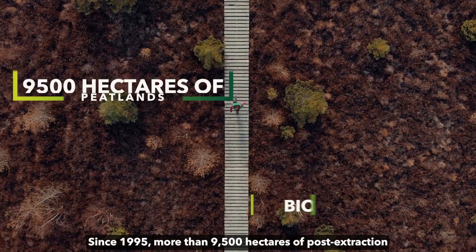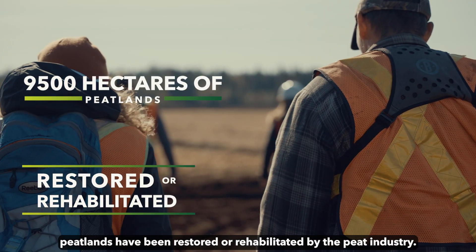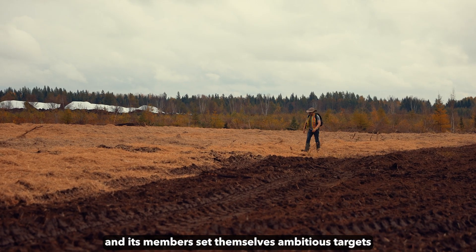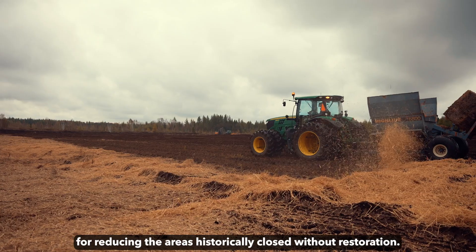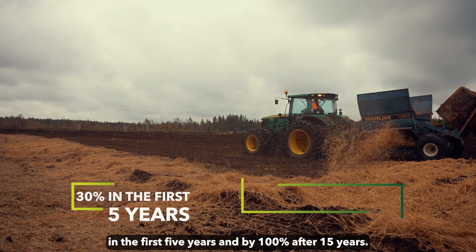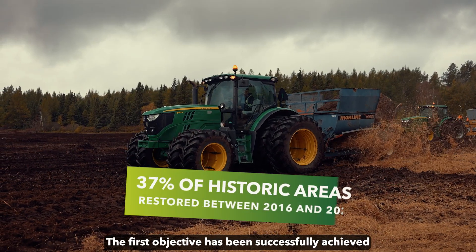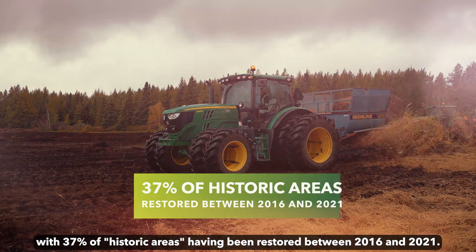Since 1995, more than 9,500 hectares of post-extraction peatlands have been restored or rehabilitated by the peat industry. The Canadian Sphagnum Peat Moss Association and its members set ambitious targets for reducing historically unrestored areas: 30% reduction in the first 5 years and 100% after 15 years. The first objective has been successfully achieved, with 37% of historic areas having been restored between 2016 and 2021.